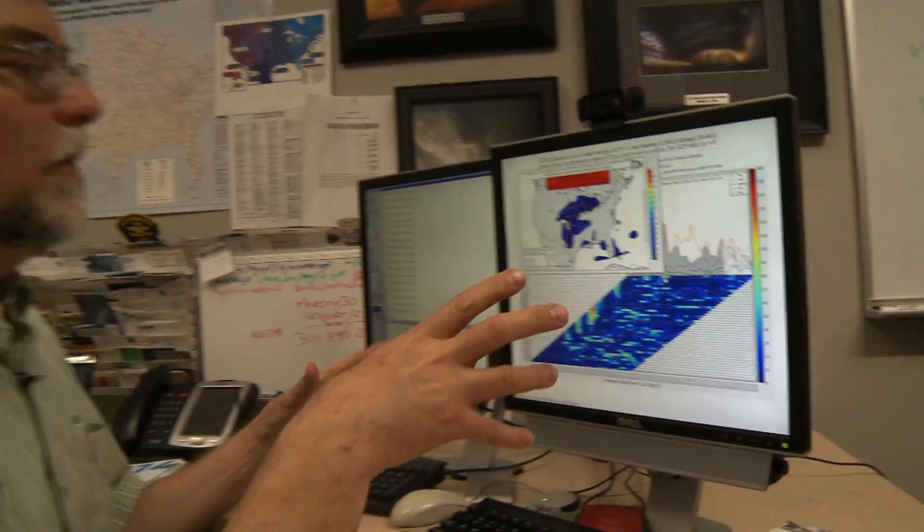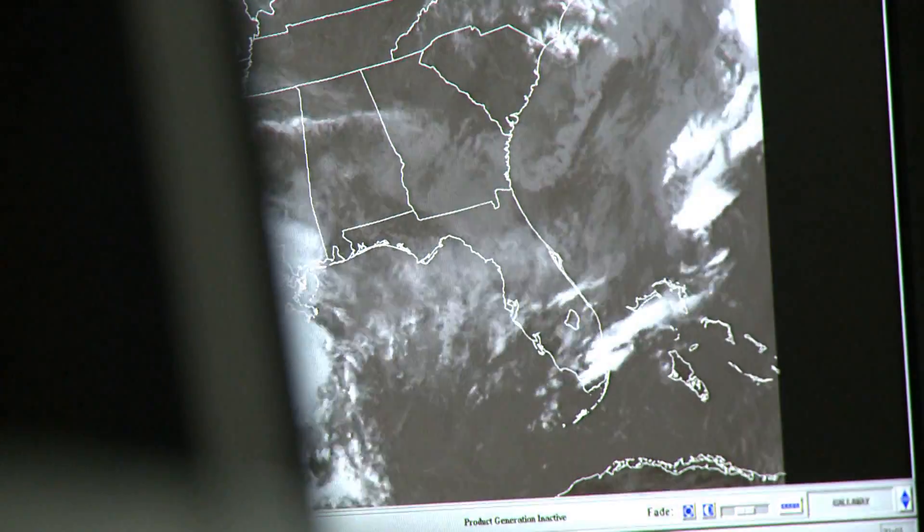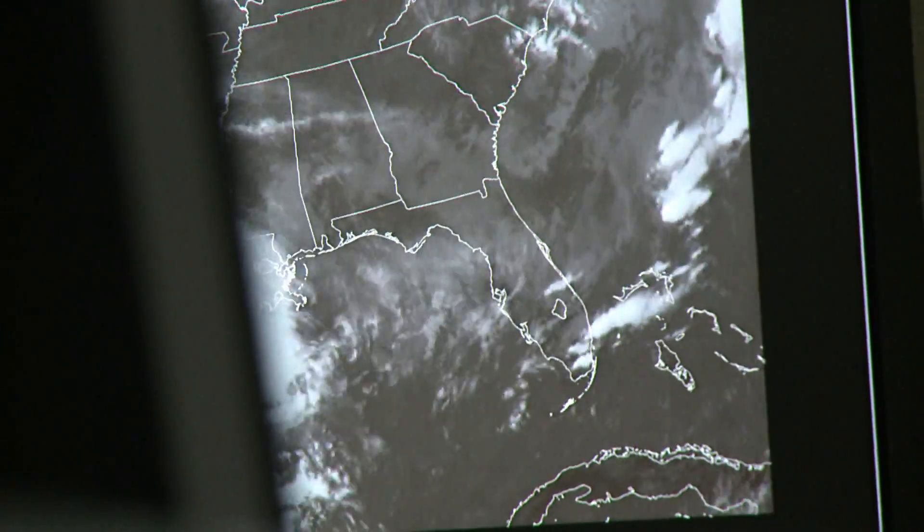Dealing with this enormous amount of information is one of the bigger challenges that we face in meteorology. We have a lot of data. The question is, can we exploit that and pull out some information that is useful? One of the revolutionary aspects in forecasting in recent decades has been the use of ensemble models.